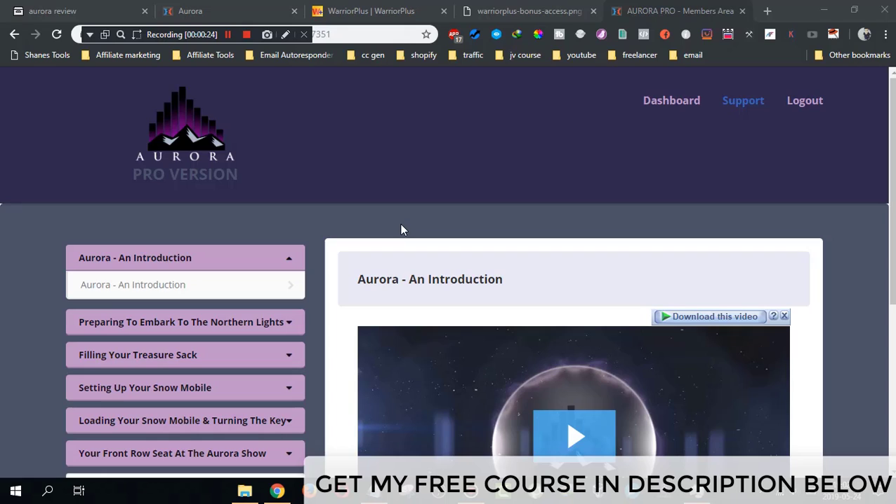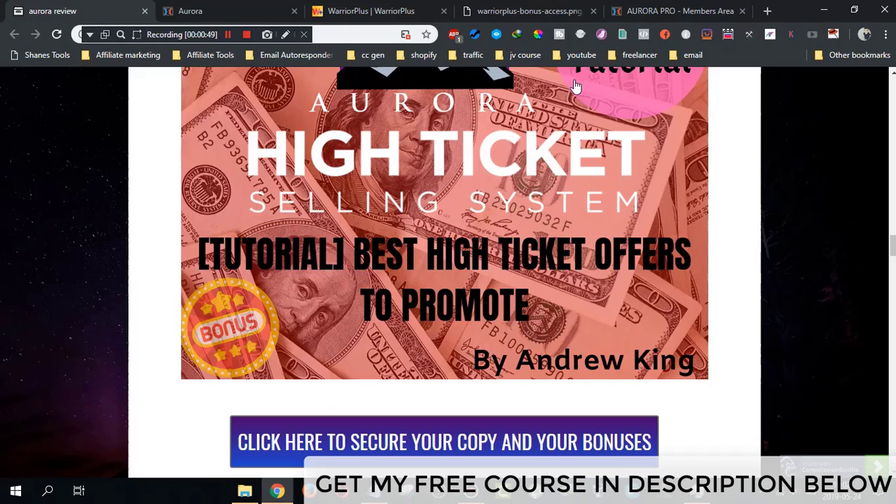This traffic is going to be driven to a webinar. At the webinar, visitors are going to be sold a high ticket offer. If anybody decides to buy, you're going to get a high ticket commission which is around $197 up to $2,000 per sale, which is really crazy.